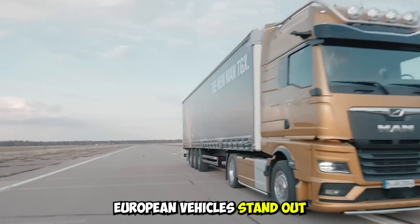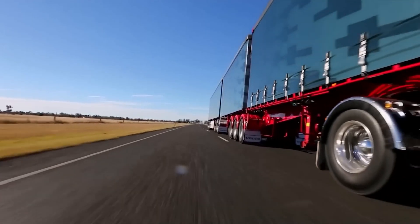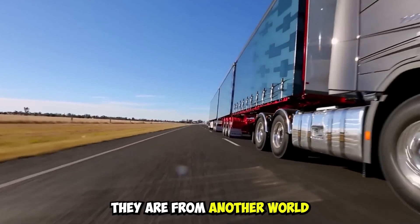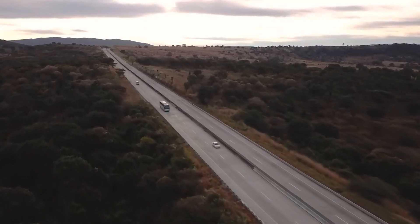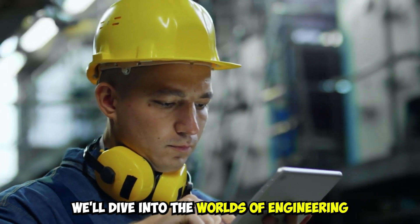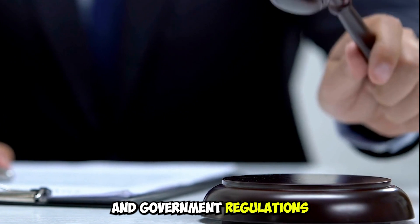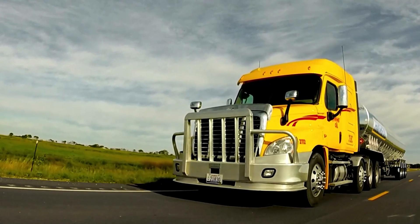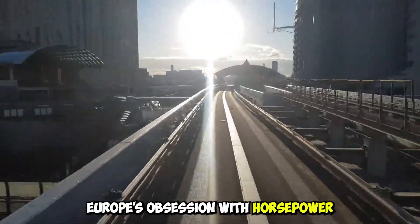When it comes to heavy-duty trucks, European vehicles stand out because of their crazy horsepower numbers. These road giants are so strong that it seems like they are from another world. But what is the reason for this insane amount of power? In this in-depth look, we'll dive into the worlds of engineering skill, technology progress, and government regulations to find out what makes European trucks so powerful. Prepare to be surprised as we find out what's behind Europe's obsession with horsepower.